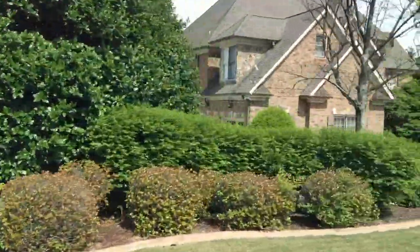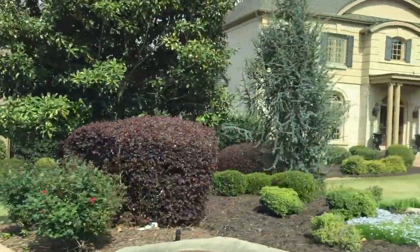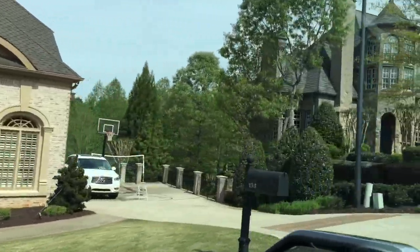The lots are pretty decent sized — I'd say probably between a quarter to half an acre for the most part, with some going all the way up to an acre. And this last house is one of my favorites; it reminds me of a winery in Sonoma — I just think it's so cool.